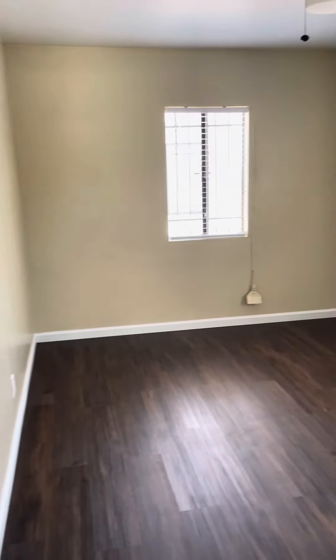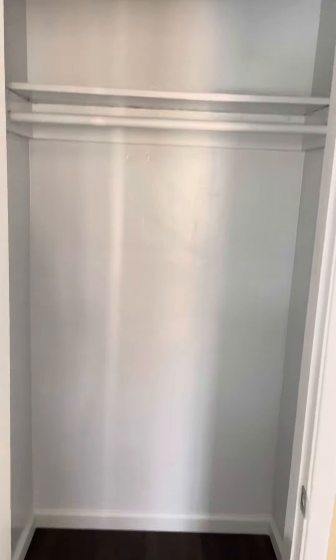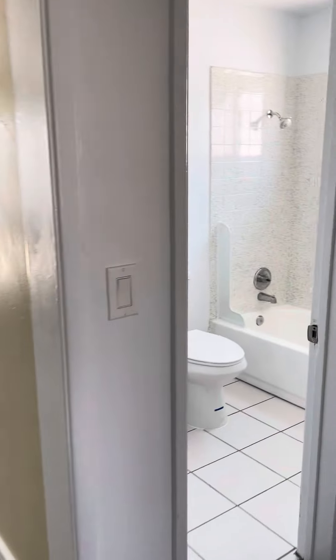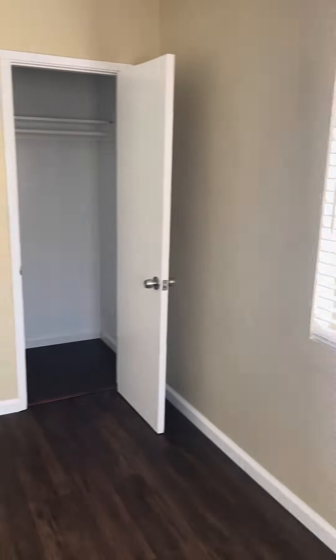And then you have the two bedrooms. Both bedrooms could fit a queen-size bed. Both bedrooms have ceiling fans. Closet.